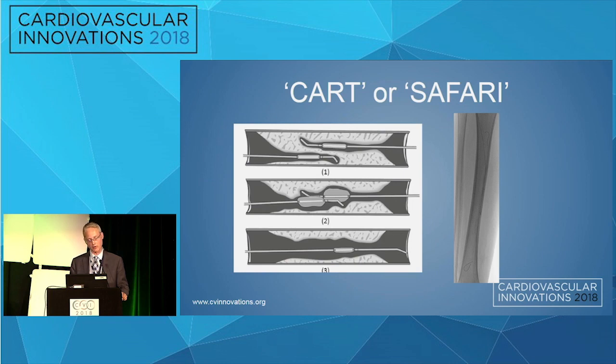Using a cart or safari technique to reconcile sub-intimal spaces in both antegrade and retrograde directions is important in treating tibial perineal occlusions.